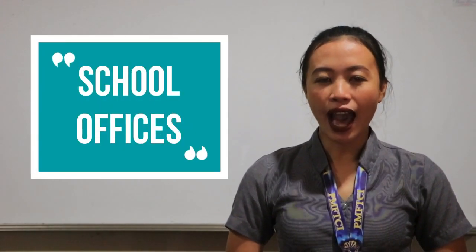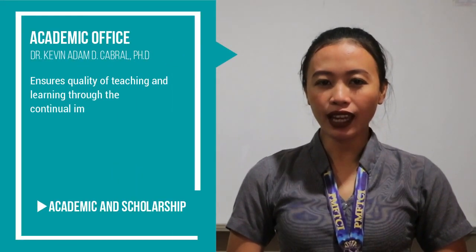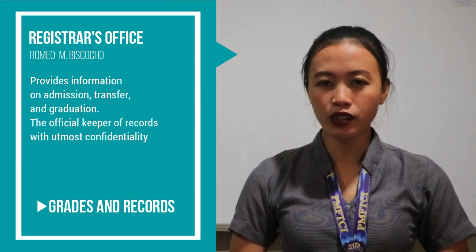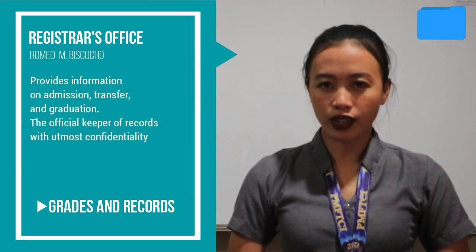School offices. Academic office: the academic office handles students' academic and scholarship concerns. Registrar's office: the Registrar's office is responsible for the students' grades and school records.